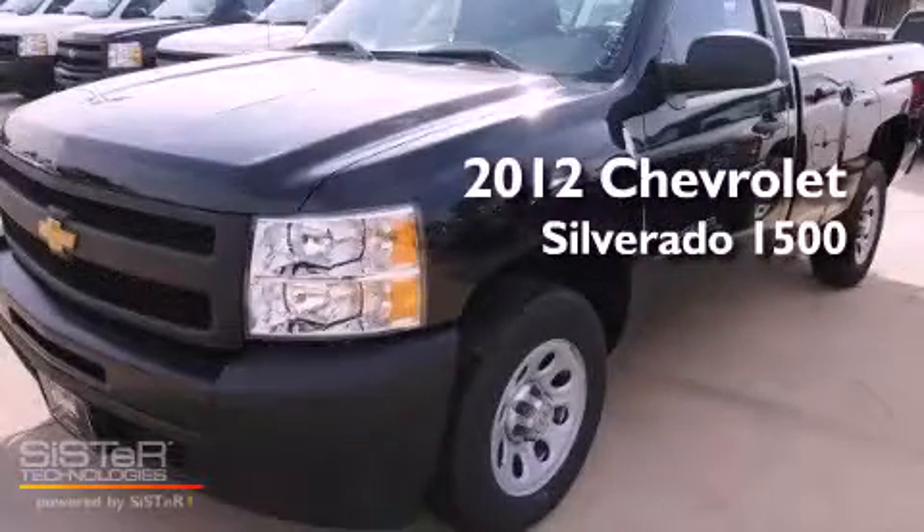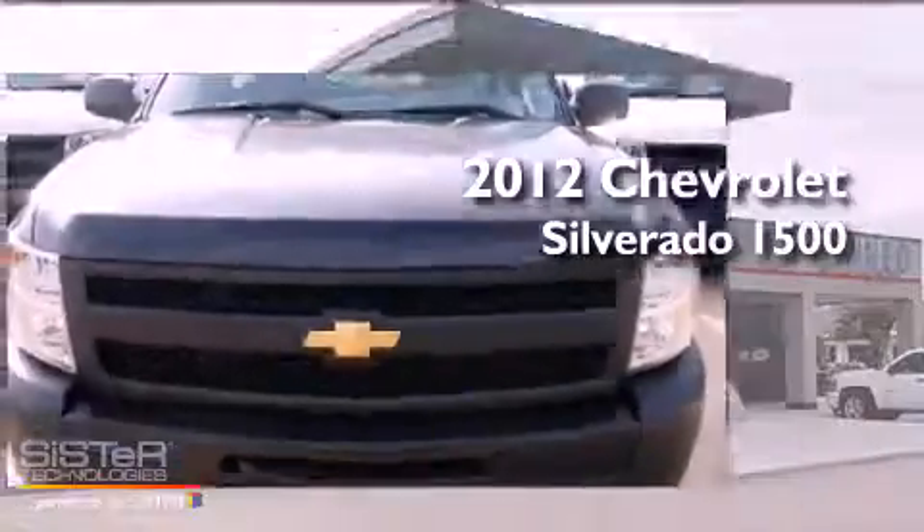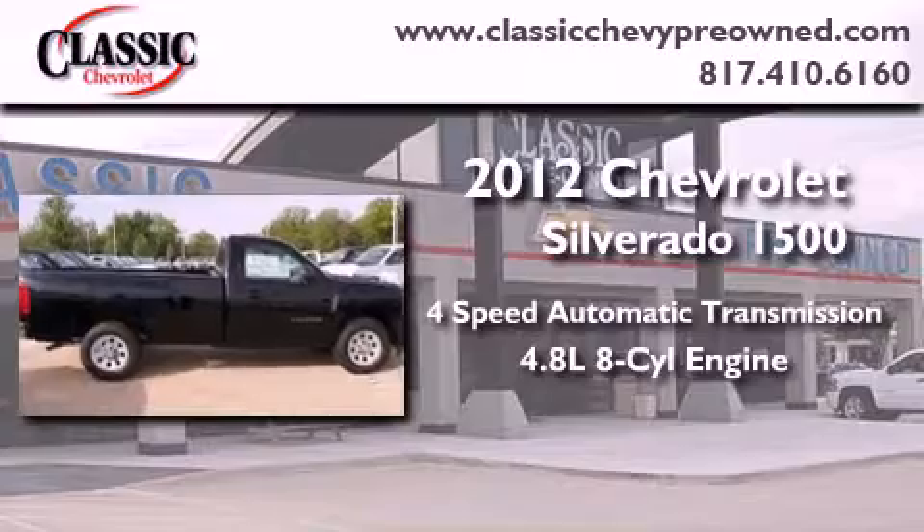This is a brand new 2012 Chevrolet Silverado 1500. This vehicle has seating for three adults and a 4.8 liter V8.